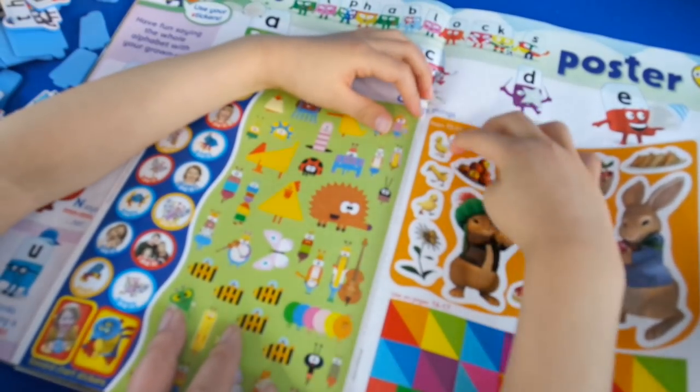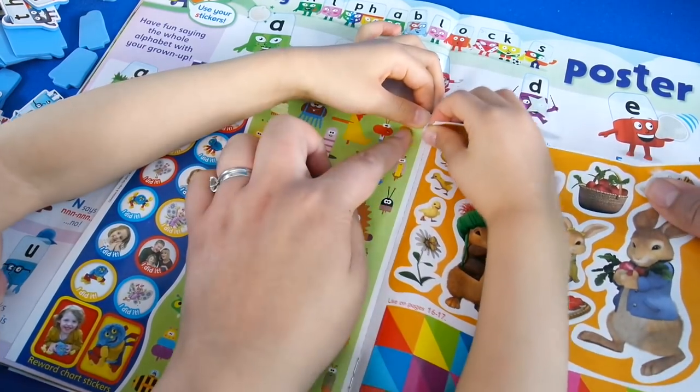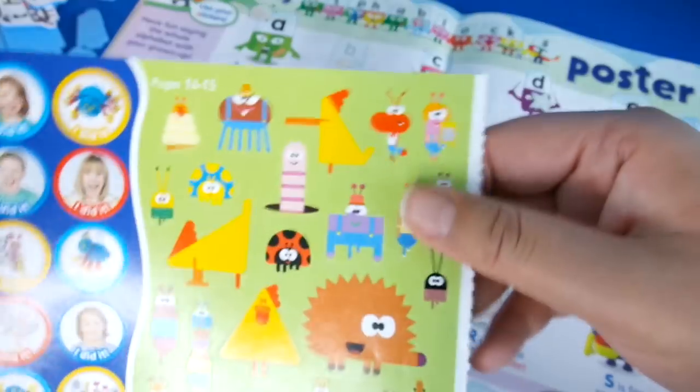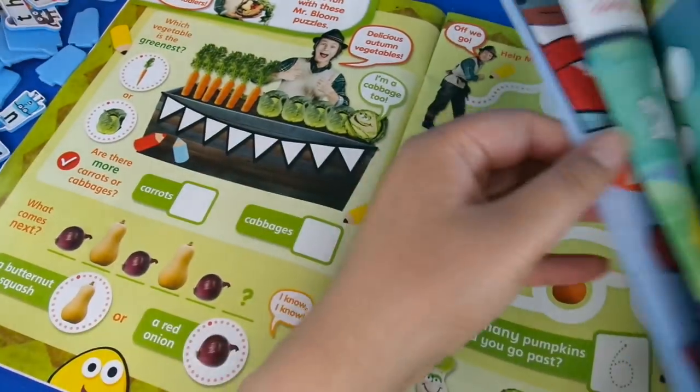I'll take the sticker page out and then you can put the chicks in. Look at all these Hey Ducky stickers — I wonder what this is for. So cute! Let's go back to that.